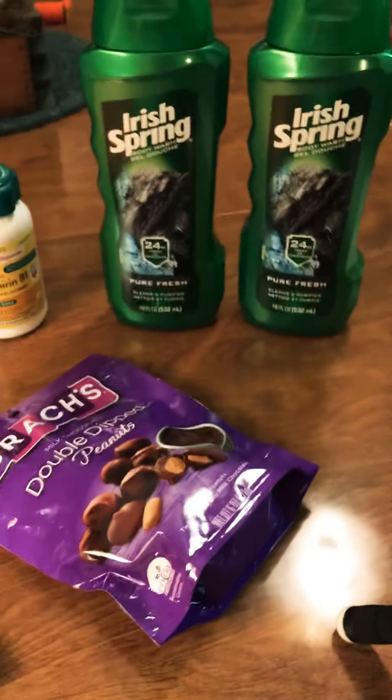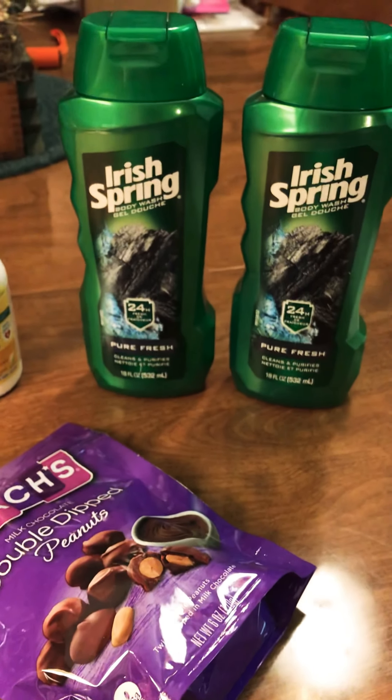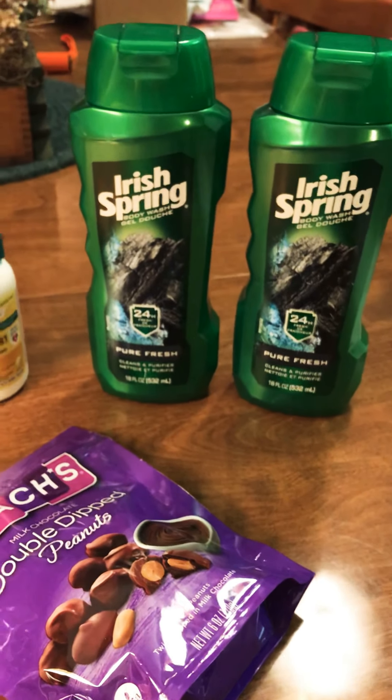Good morning guys, it's me Tracy from Frugal's Freebies, and today I want to tell you about a couple of deals I got from Walgreens. The first thing I wanted to talk to you about was the Irish Spring.